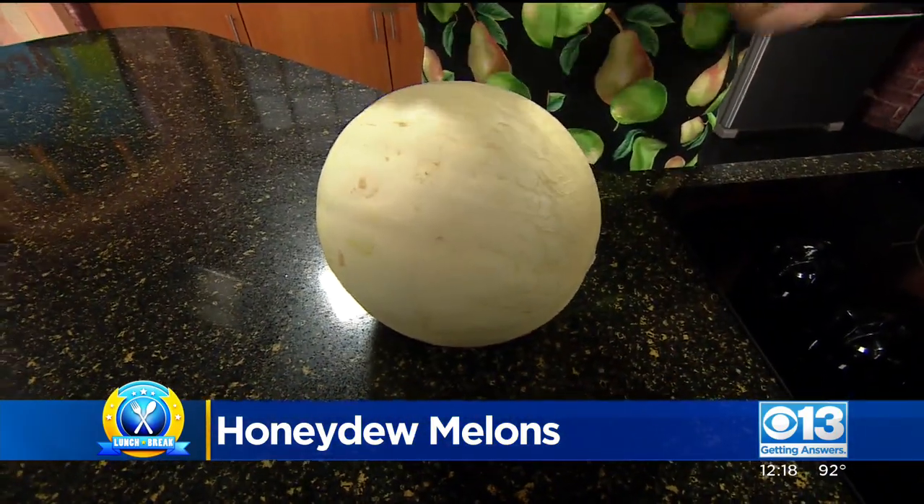This is the sweetest melon of all melons. A good cantaloupe has 12 to 14 percent sugar content. This honeydew melon has 60 percent sugar content.